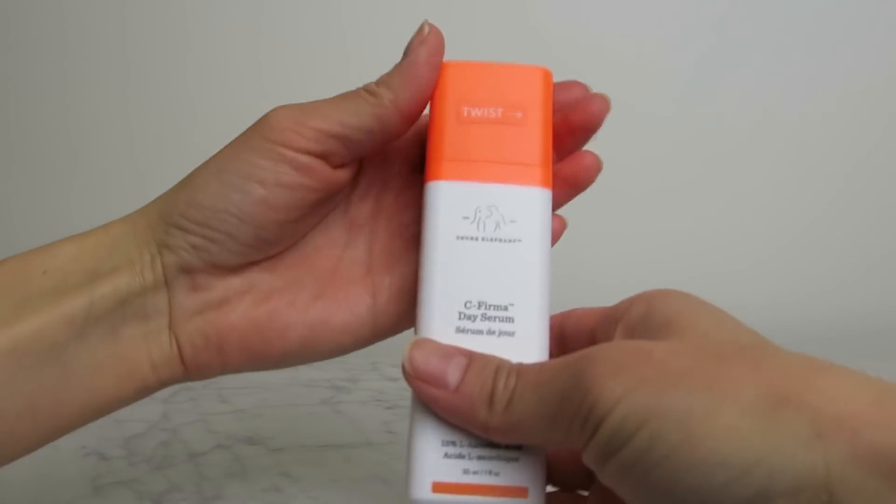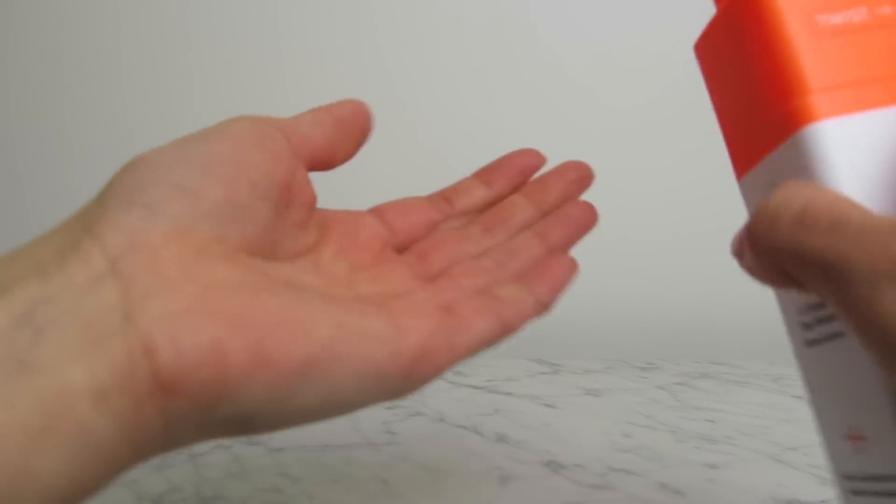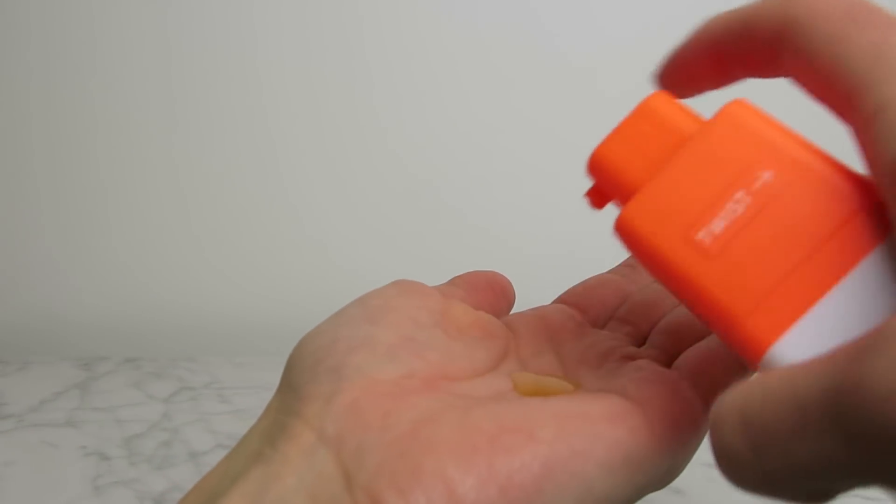I follow that step up with a vitamin C serum, and for that I use the Drunk Elephant Sea Firma Day Serum. I have used the super gritty 23% L-ascorbic acid from The Ordinary and I just could not get on with that — it stung the bejesus out of my face and I gave it to a friend. This one is 15% L-ascorbic acid and it's not gritty at all. The texture is beautiful. I do feel a little bit of tingling when I put this on, but I like that — it tells me the L-ascorbic acid is still active and doing its job. The tingling goes away and it's not remotely painful.